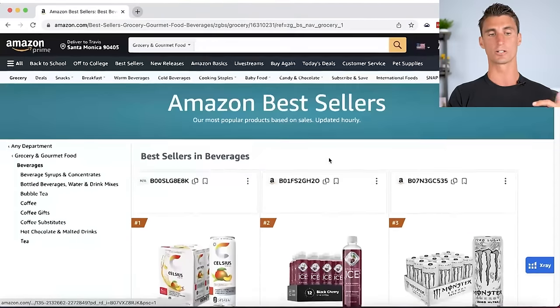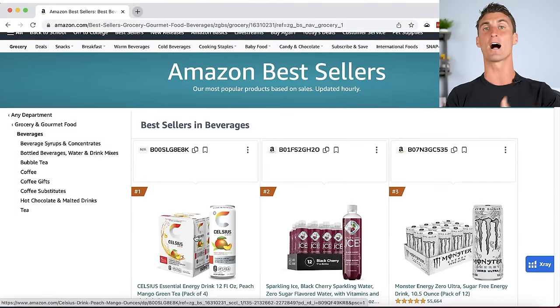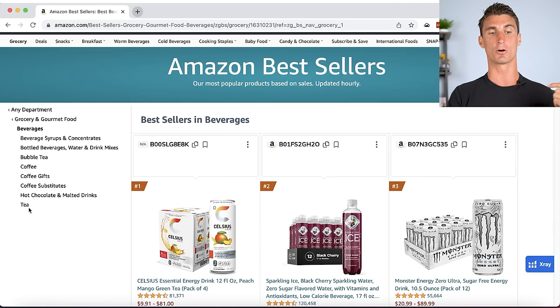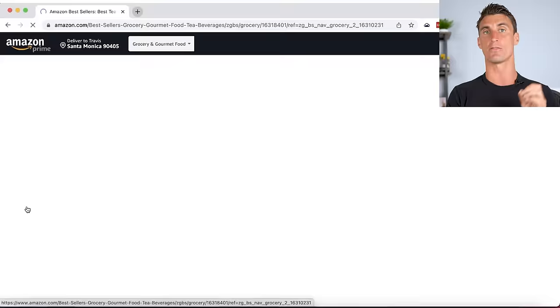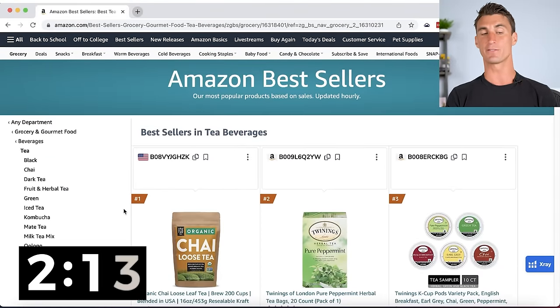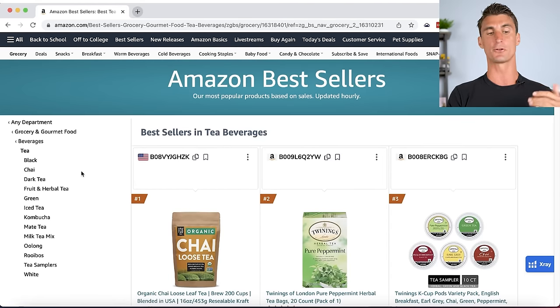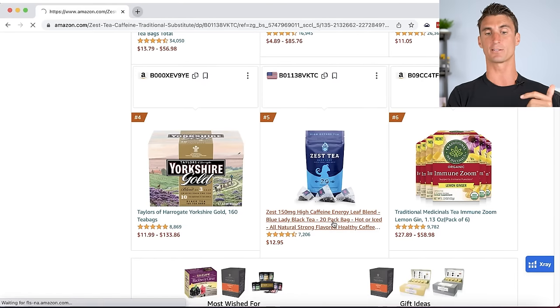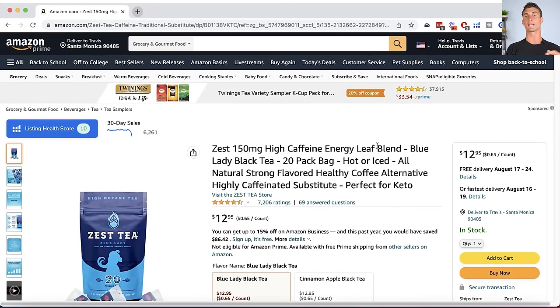Clicking into tea, there are even more subcategories — the riches are in the niches. Going into tea samplers, I spot a product at number five that looks like an amazing opportunity. You can find out how much per month it's making using the free Helium 10 Chrome plugin's X-Ray tool, which shows every product's monthly revenue. In fact, every flavor of this product is making around $80,000 per month — almost $1 million per year per flavor.